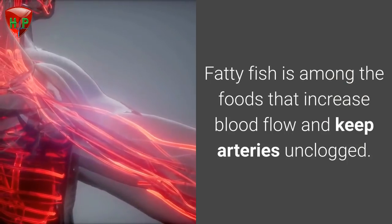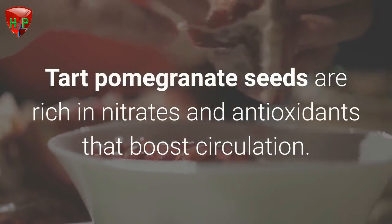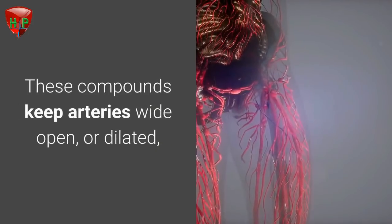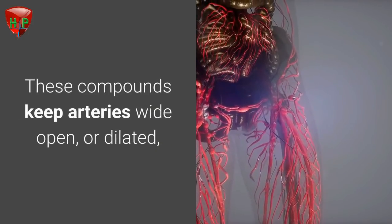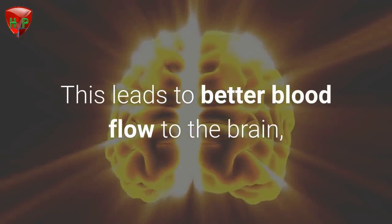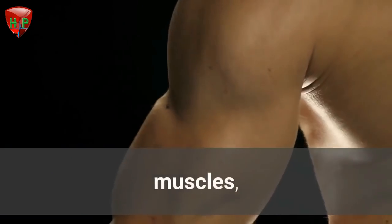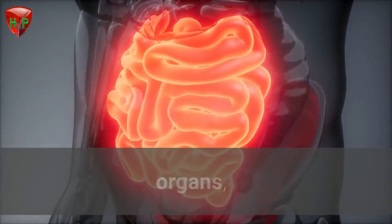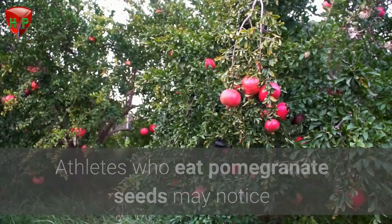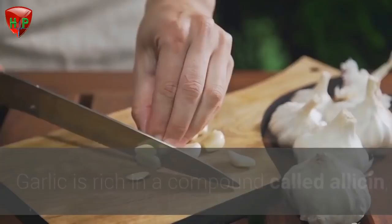Pomegranates. Tart pomegranate seeds are rich in nitrates and antioxidants that boost circulation. These compounds keep arteries wide open, or dilated, and they help lower blood pressure. This leads to better blood flow to the brain, heart, muscles, organs, and tissues. Athletes who eat pomegranate seeds may notice that increased blood flow boosts performance.